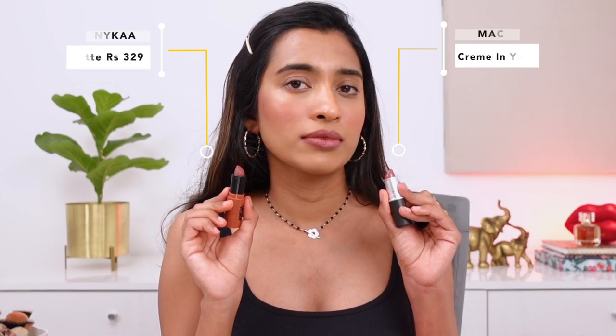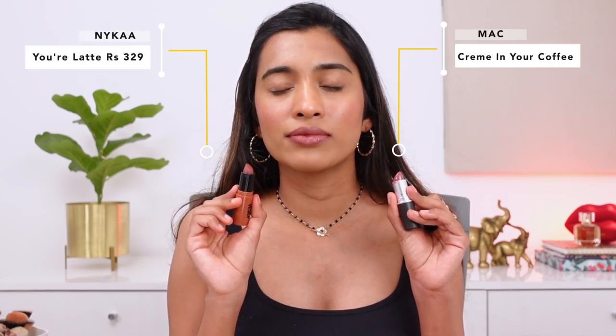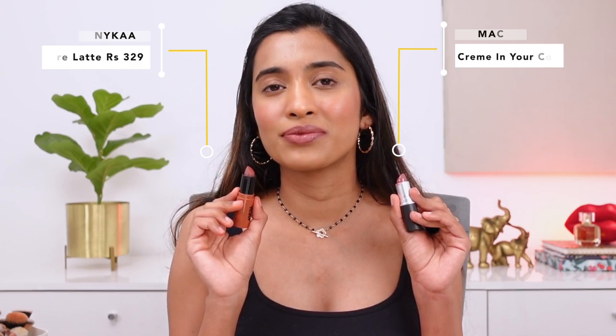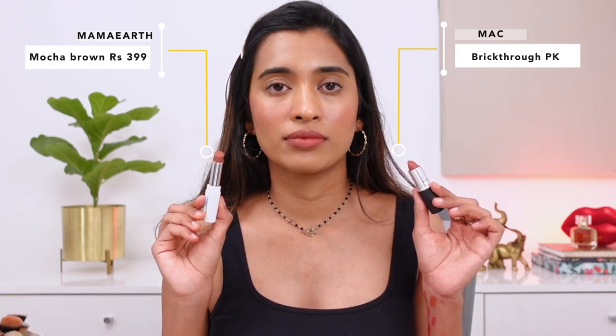Next, the MAC Crème in Your Coffee — a cream sheen lipstick. The closest match is from Nykaa in the shade Your Latte. The Nykaa one is a little more matte and doesn't have as much of that cool tone that the MAC lipstick has — it's a little more pink — but this is the closest I could find.